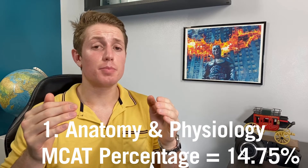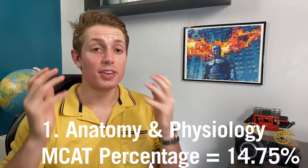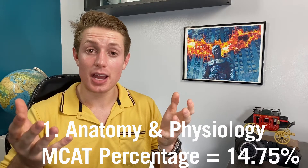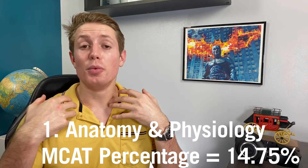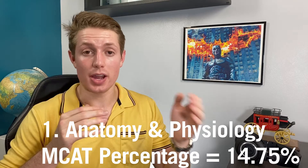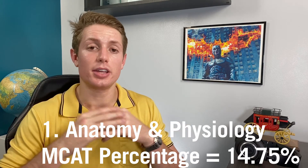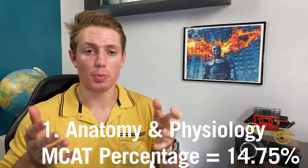My number one most important pre-med class is anatomy and physiology. While this isn't the biggest subject on the MCAT — it's about 14.75% of the questions — I think this is the pre-med course. If anatomy and physiology, whether it's just one organ system or one part of the body, doesn't get you excited for medicine and medical school, it might be time to reevaluate. It will help you so much in medical school, especially in anatomy lab, which is a huge part of the memorization you have to get through. Classmates who've had cadaver labs or multiple anatomy courses are way ahead of the game, and the more anatomy and physiology classes you can take, the better prepared you are.